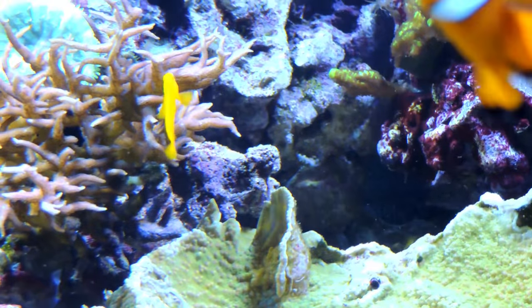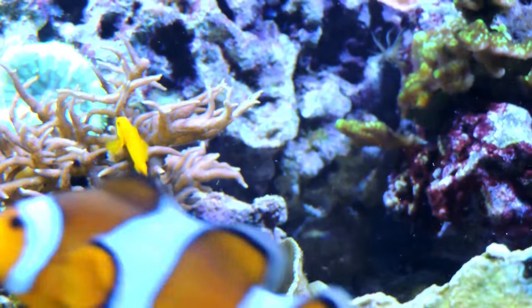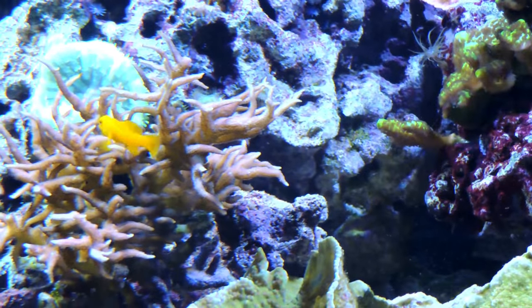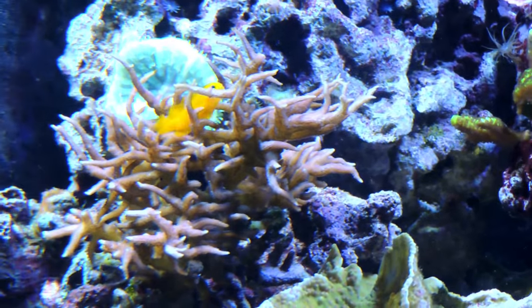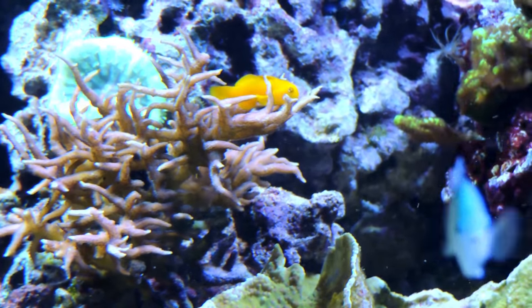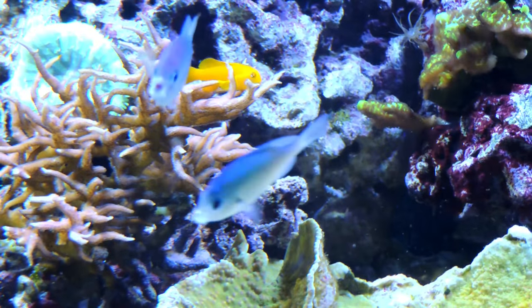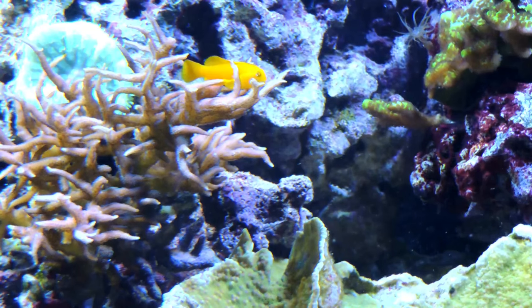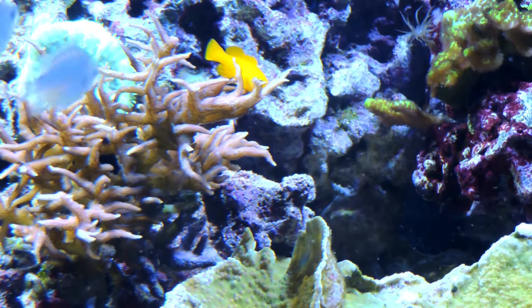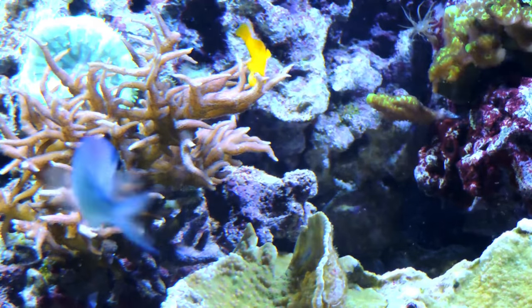Kevin is absolutely my wife's favorite fish, and I think the reason is obvious. This guy probably has more personality than all my other fish put together. He is just the coolest little guy, and so pretty. He spends most of the day just hanging out on the coral branches, but it doesn't seem to matter to him whether it's a hard coral or a soft coral. He just likes to find a nice place to perch.